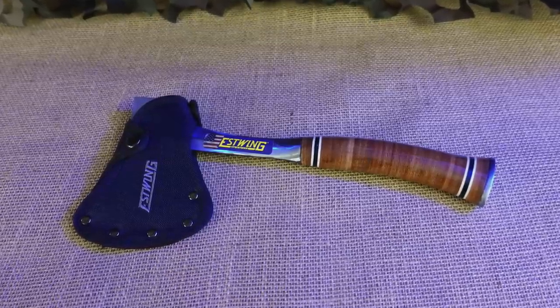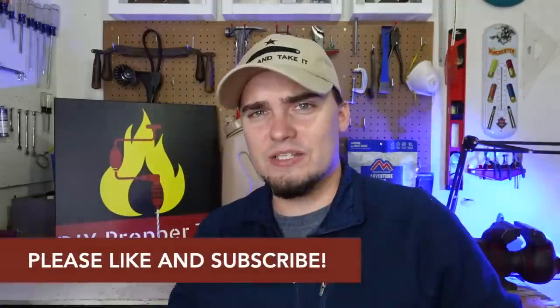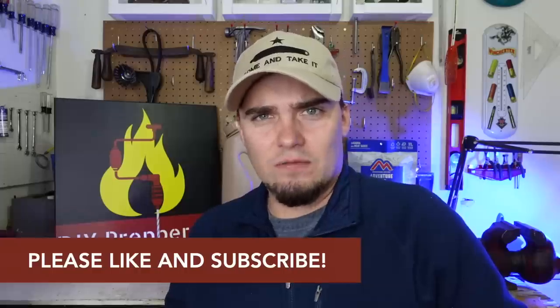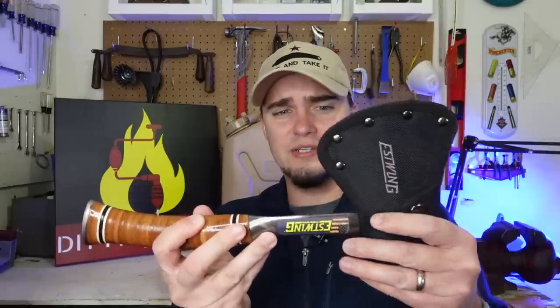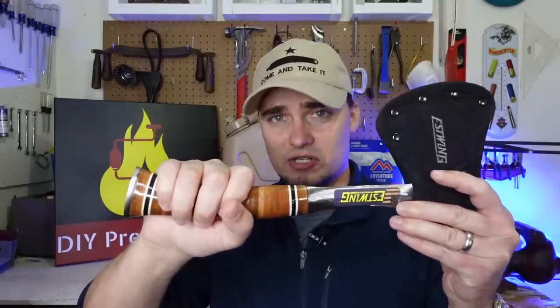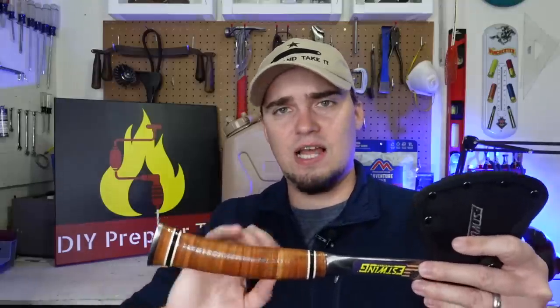Another great piece of prepper and survival gear under $60 is going to be a good hatchet. This one is made by S-Wing — it's their sportsman's axe, and usually these cost around $40 or $50. There are other axes in that price range as well, like Fiskars, which have some hatchets I think cost about that. This one is just one solid piece of steel from the head all the way through the handle. The handle is made of stacked leather discs, which seem to last forever, and it swells out at the end so it's not going to fly out of your hand.